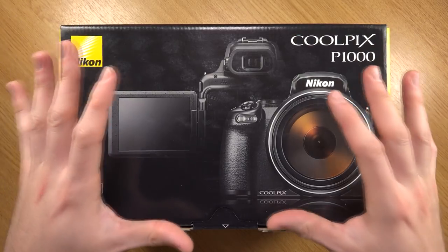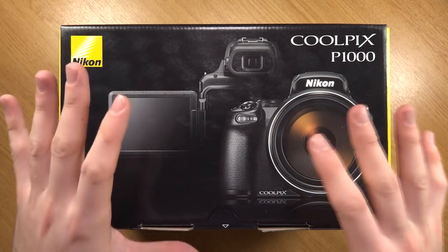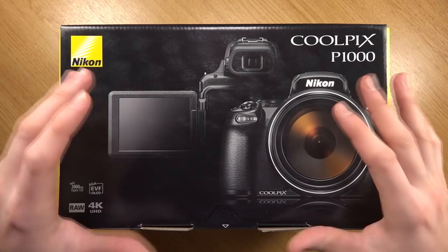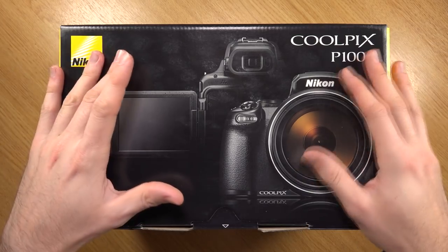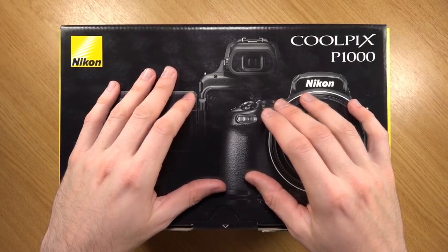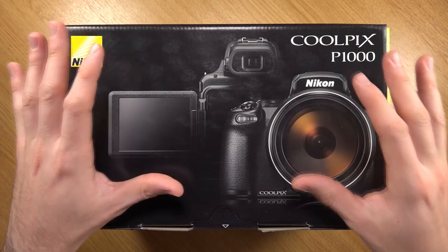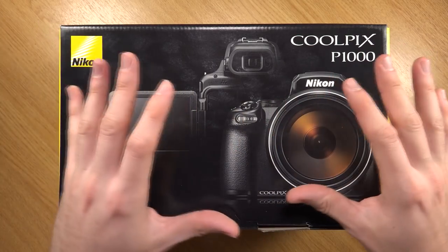The P1000 is definitely in the premium range of Nikon's bridge camera models. It retails at around £1,000, so it certainly isn't cheap. However, it is also not the most expensive bridge camera on the market. I believe Sony's RX10 Mark IV goes between £1,700 to £1,800, so that's a bit of a different ballpark.